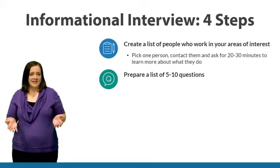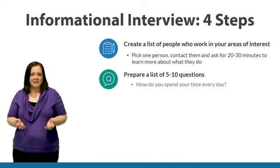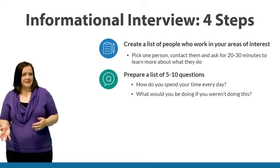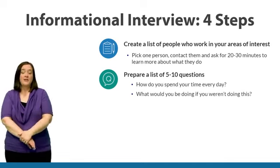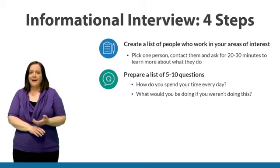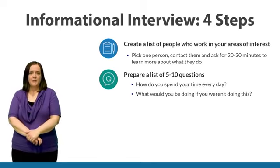You can see some of our ideas below — questions that will help you understand how they spend their time every day. One good question might be: what would you do if you weren't doing this? You can also find out more about what they do every day, what educational preparation they did, and any recommendations they have for you about learning more about this career path.